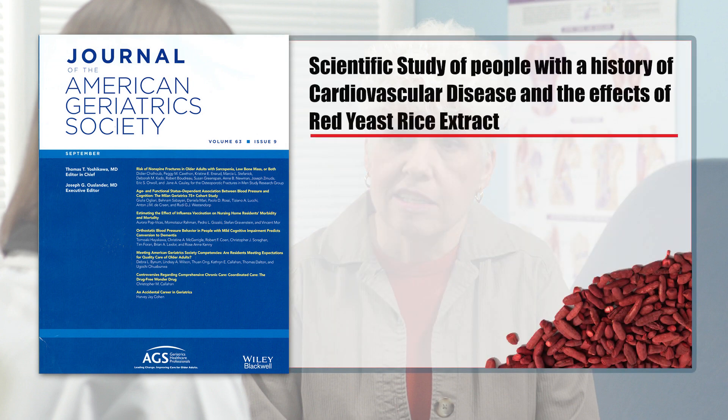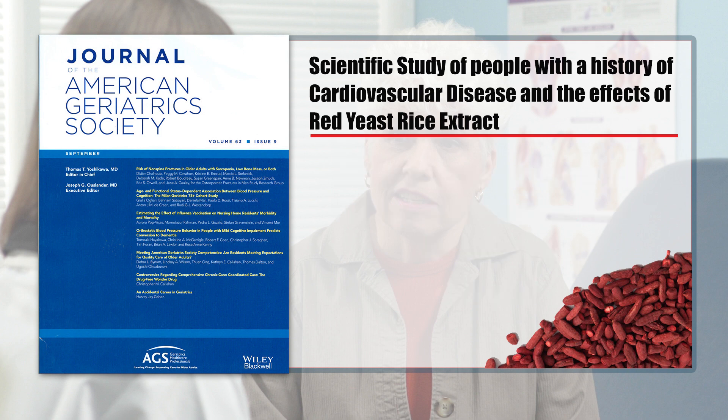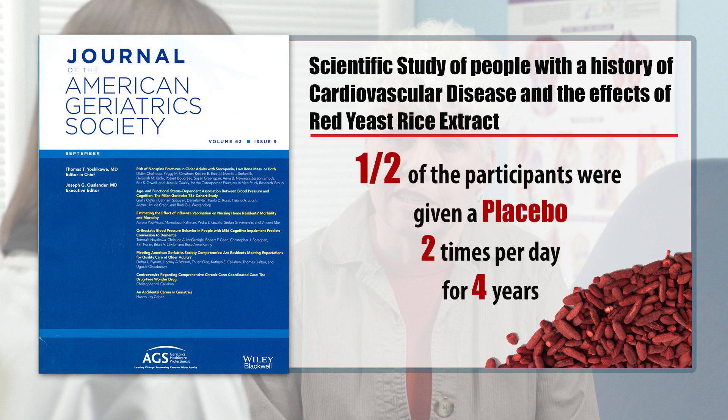Let me give you an example of one published in the Journal of the American Geriatric Society. This was a study done on people with a history of cardiovascular disease. About half were given 600 milligrams of red yeast rice extract two times per day, and the other half were given a placebo two times per day for four years.